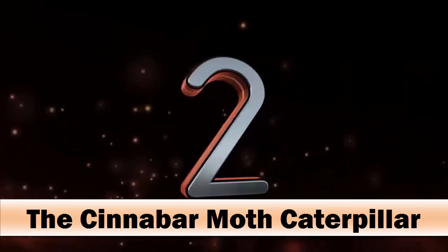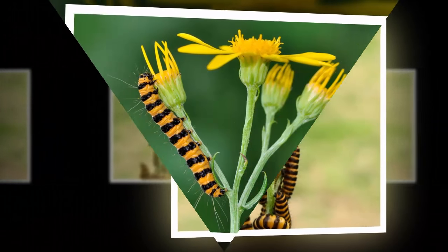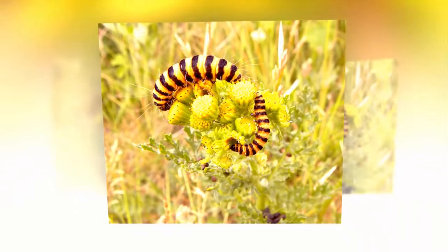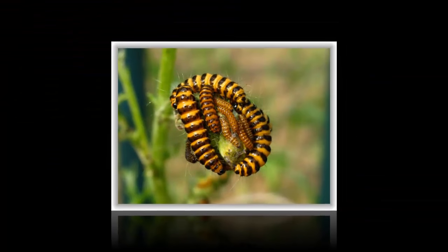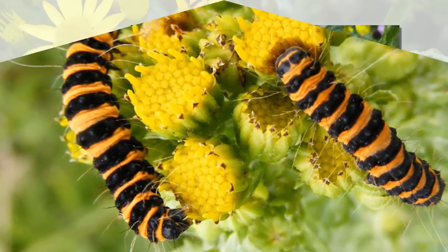These caterpillars feed on leaves and come out at night. The cinnabar moth caterpillar is classified as a voracious caterpillar, and if it runs out of food, there is mutual cannibalism between fellow caterpillars to sustain life. The caterpillar is equipped with enough venom as a deadly weapon; if a human touches the poison, it causes itching and rashes all over the body.